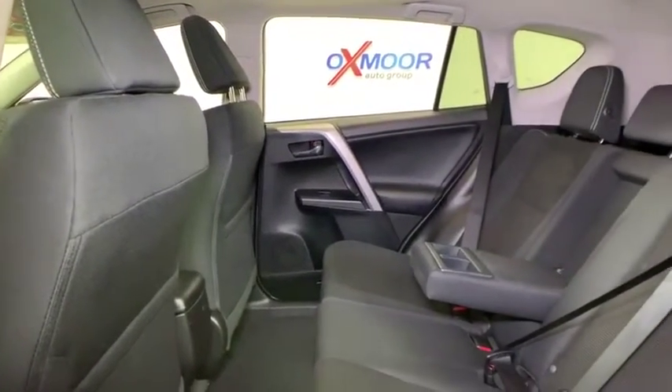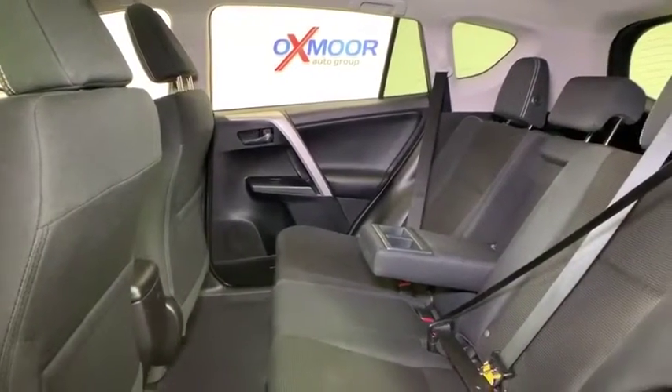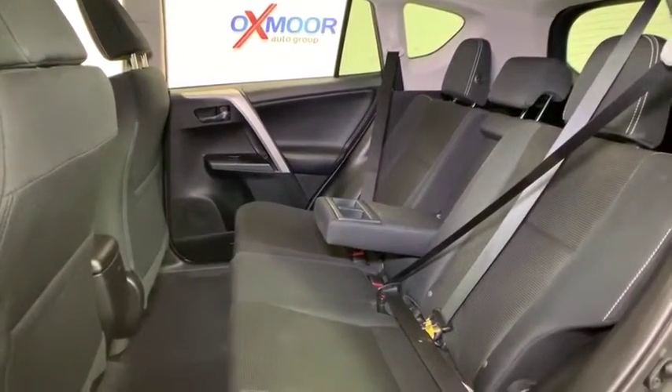Remote keyless entry, overhead console, tachometer, panic alarm, power moonroof, brake assist, rear window wiper.